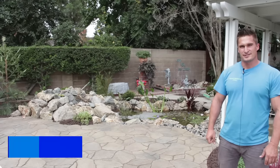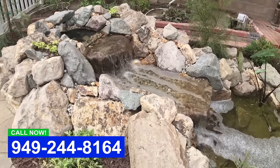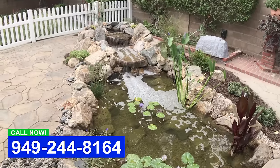Hey, Eric here with Aqualite Ponds. We're on site in Garden Grove just completing a lawn renovation in the back. Came in, did a whole new installation of a pond with a beautiful natural waterfall. Did a surrounding area and patio to give some usable space for the client.